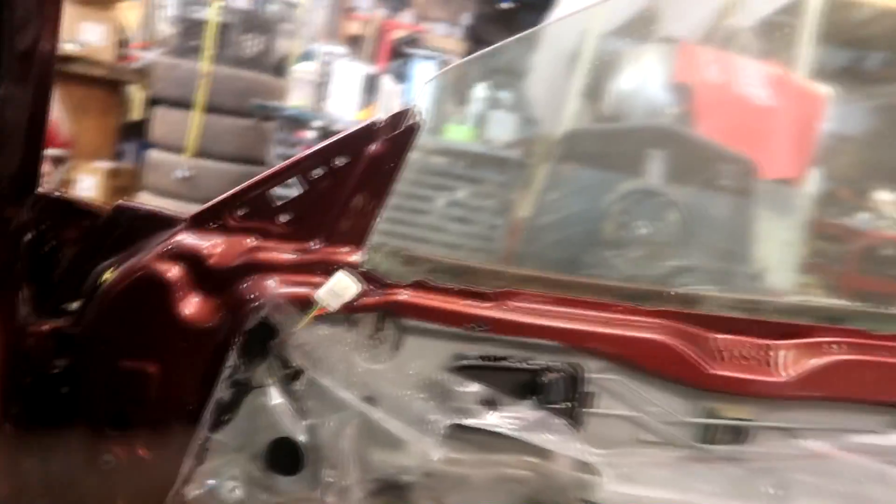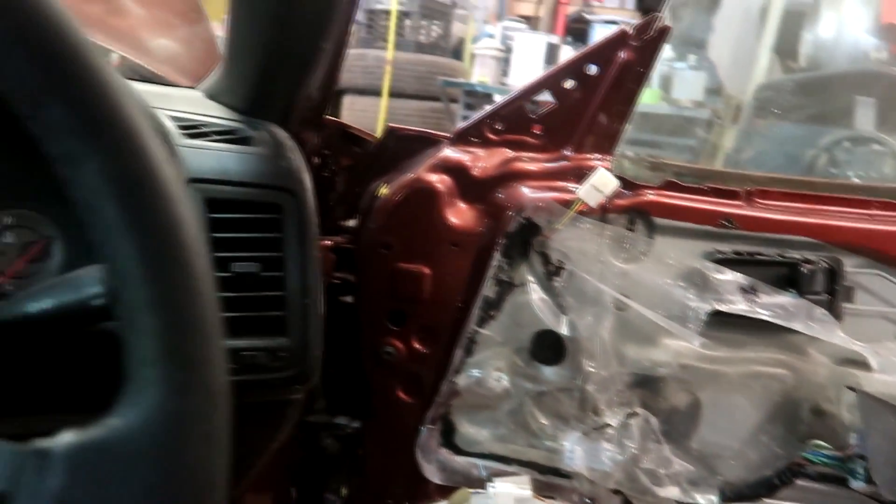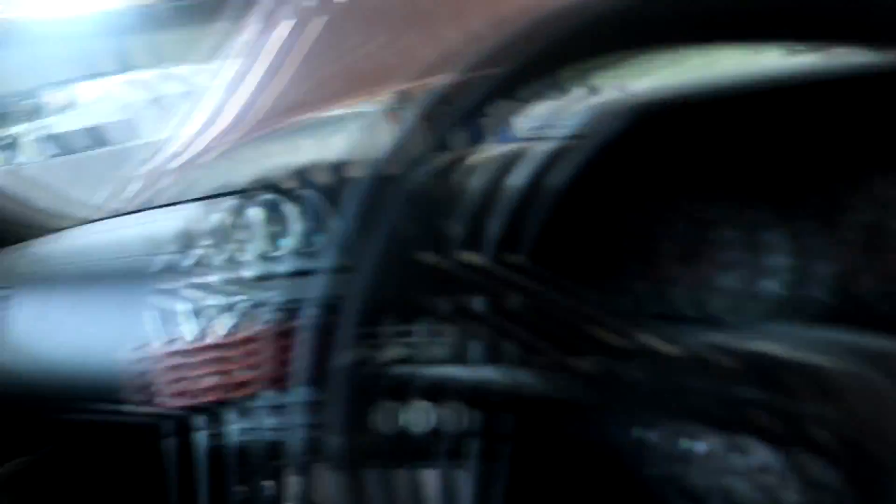Right now we just gotta put everything together — crunch time. I'm hungry, early morning, literally been getting like four or five hours of sleep every night, but it's definitely worth it. I'm so hyped on this. I'm gonna go ahead and put the door cards on, all the interior, all the moldings, all that good stuff, and make it all one car again.